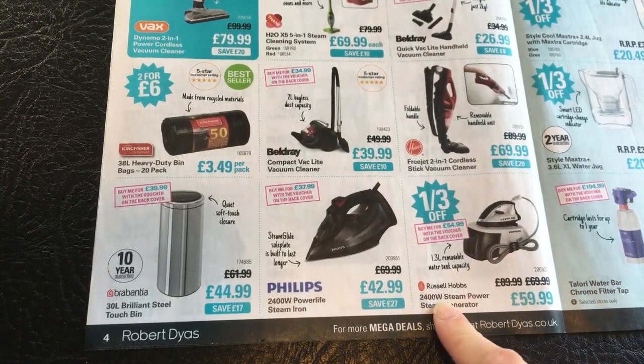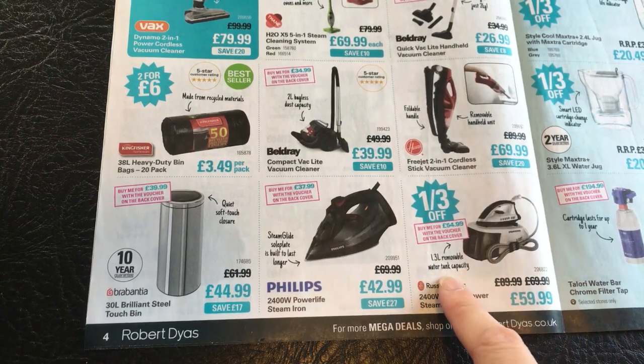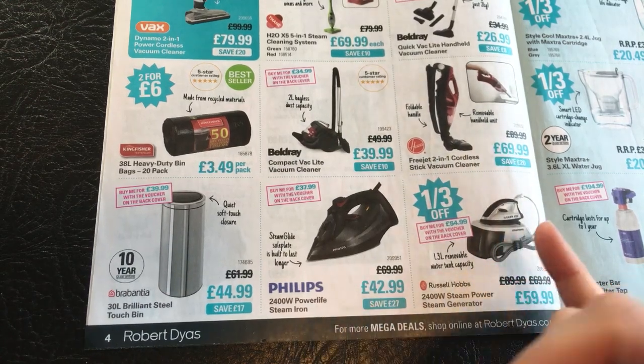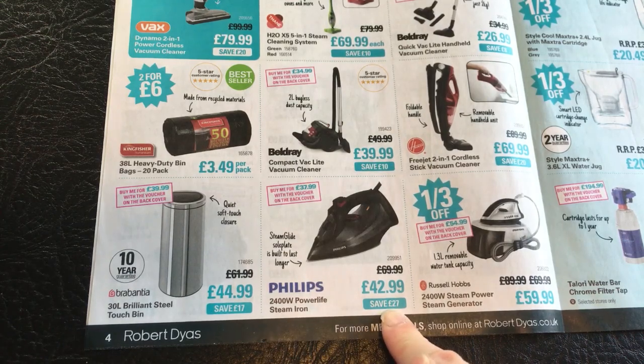And down here there's a Russell Hobbs 2400 watt steam power steam generator iron - that's a third off, with a 1.3 litre removable water tank capacity at £59.99. It's one of those steam irons with a steam glide sole plate built to last longer. There's a Philips 2400 watt Power Life steam iron, save £27, at £42.99.